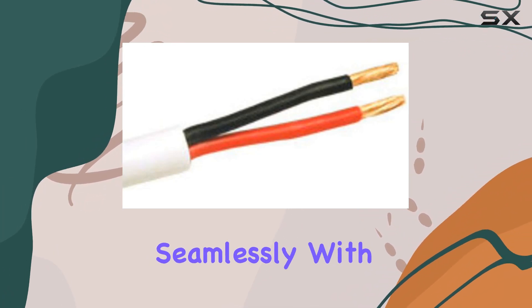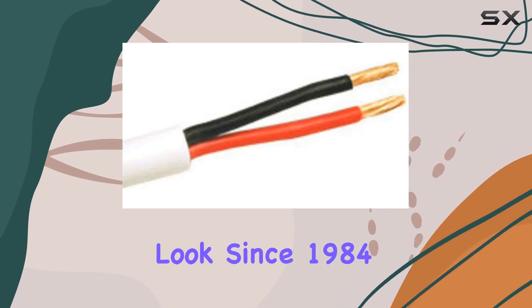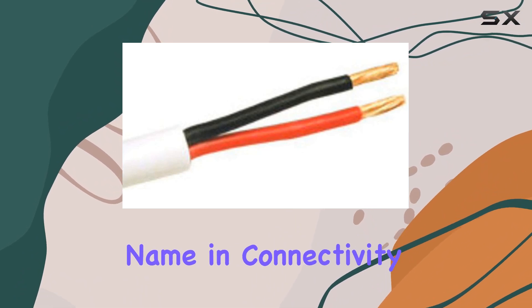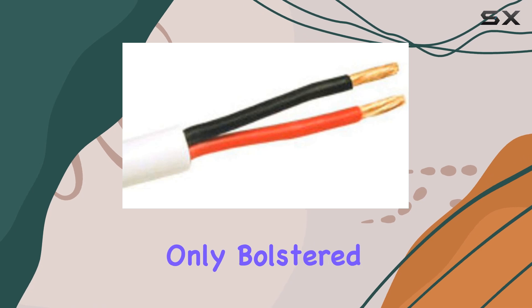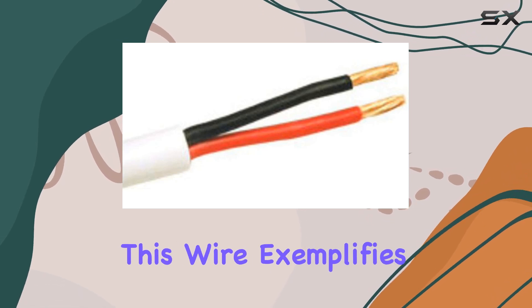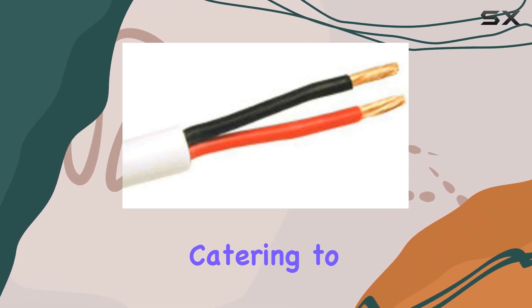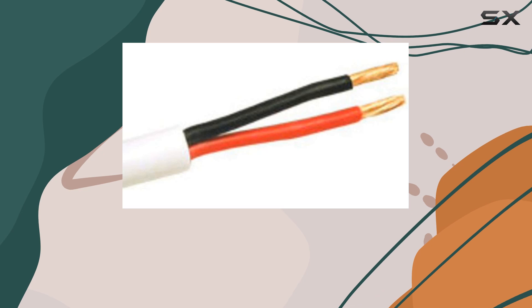The white color blends seamlessly with most interiors, maintaining a clean, professional look. Since 1984, Cables 2 Go has been a trusted name in connectivity solutions, and their merger with Legrand in 2014 has only bolstered their reputation. This wire exemplifies their commitment to innovation and quality, catering to diverse markets from home theater enthusiasts to corporate installations.